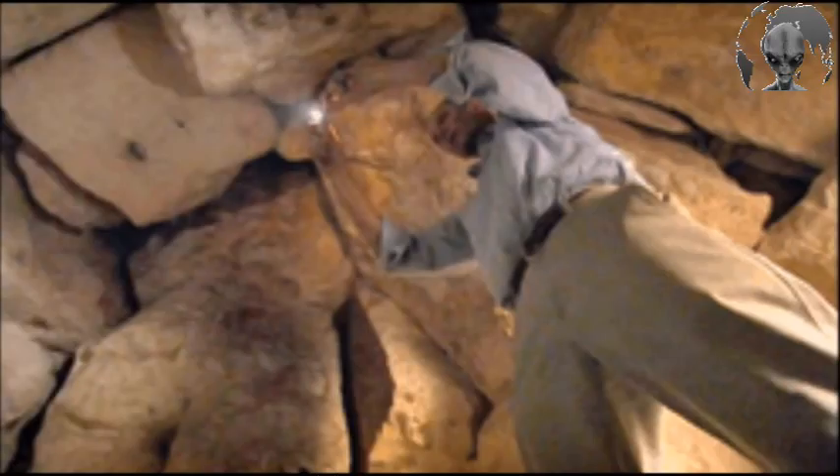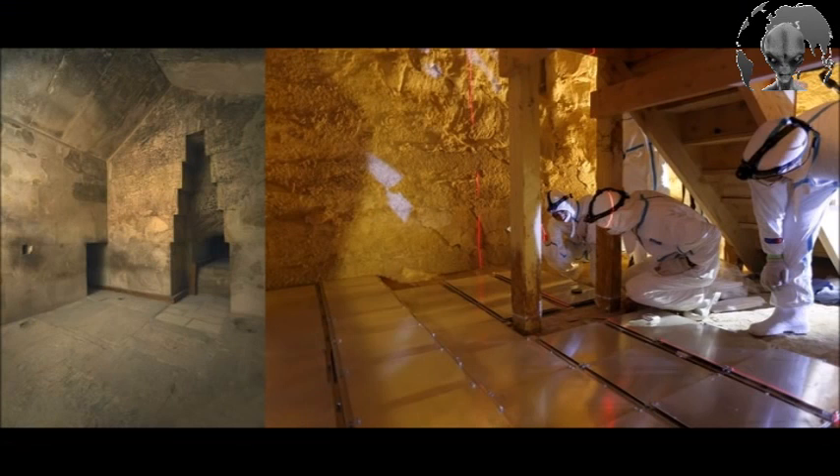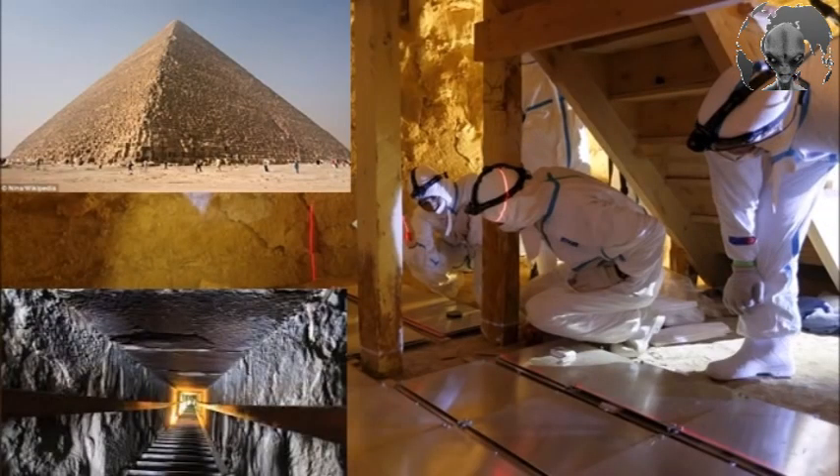Further data analysis is still in progress to check for additional cavities of that sort. The press release ends with a small but interesting note: the research team is currently acquiring muon data inside Khufu's Queen Chamber, and expects to have the results of the analysis of those instruments during the first three months of 2017.